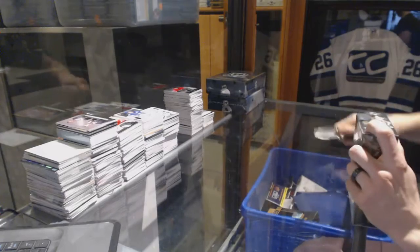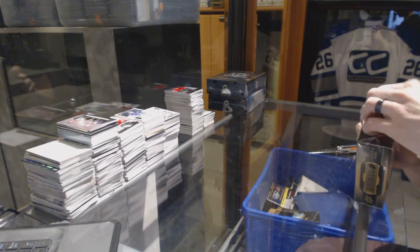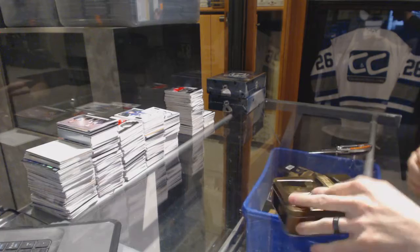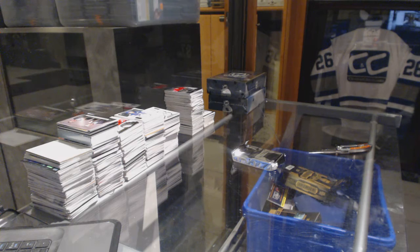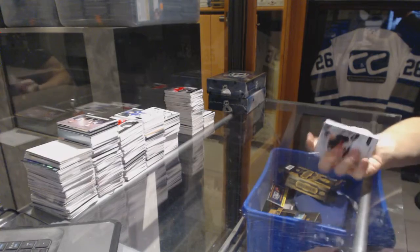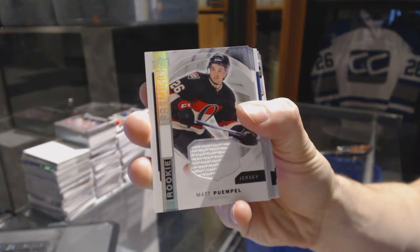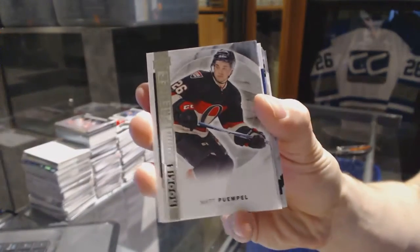Now on to the 15-16 Premier. We've got a rookie jersey for the Ottawa Senators, Matt Pumple. Base rookie number 3.99 for the Ottawa Senators, Matt Pumple.